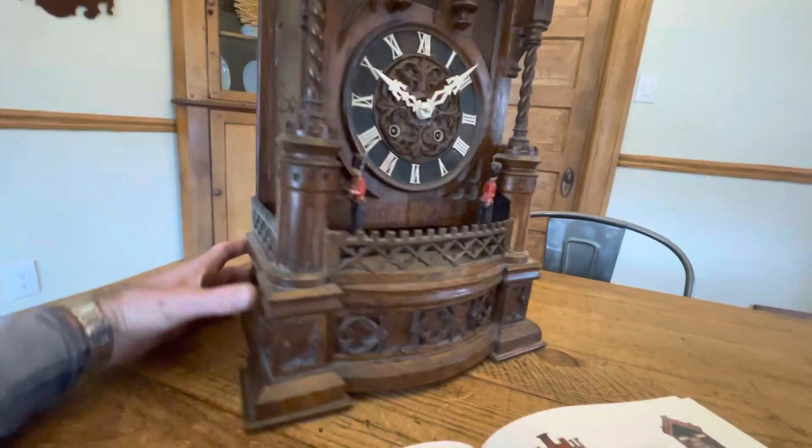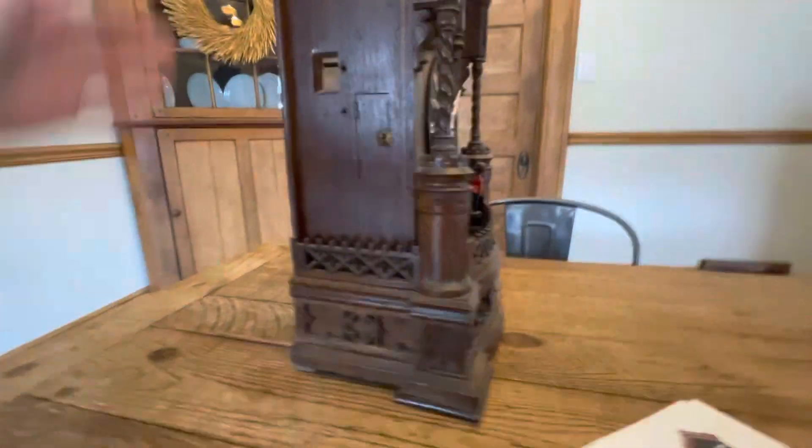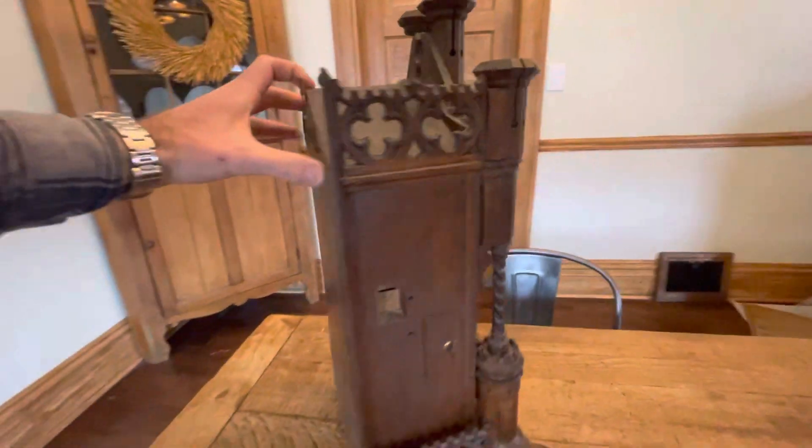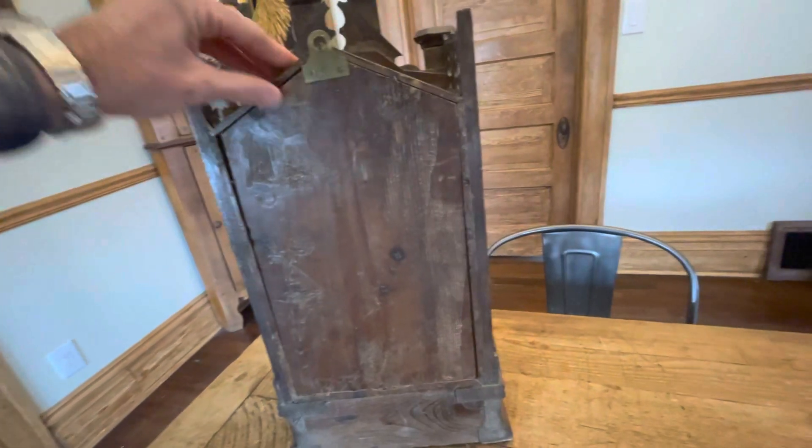The clock is pretty much complete but it is unrestored — it needs some work to be fully functional. We'll turn it around here to take a peek at the movement.